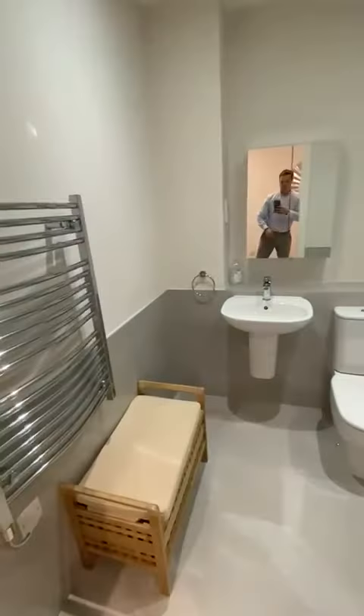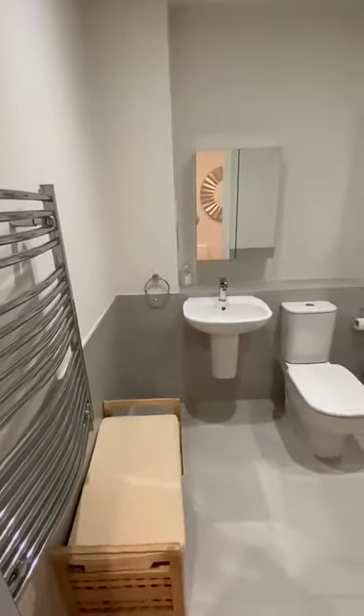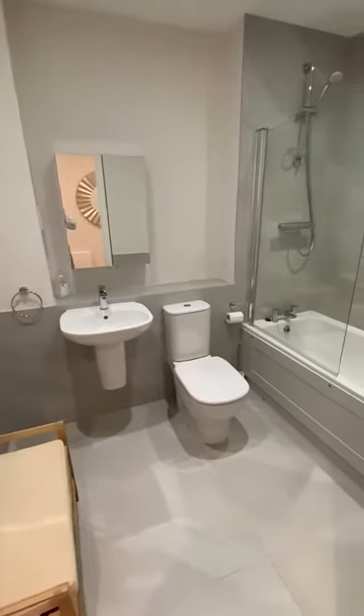And then finally into the bathroom. So again, great size, really nicely finished.